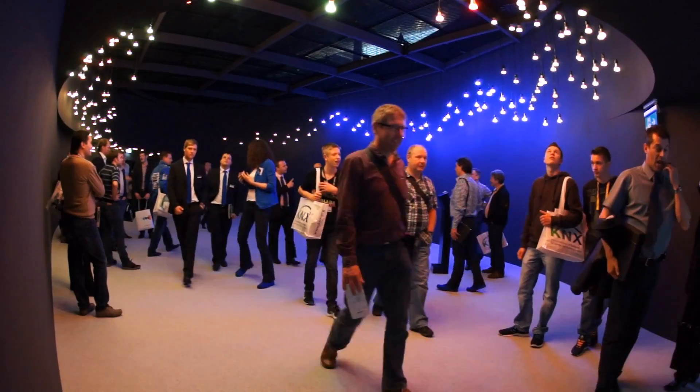I thought I was entering an amusement park ride coming through the dark tunnel in the beginning. Impressive. I like it a lot and it's amazing. I'm proud to stand here and explain what the light can do to people. Technology is here.